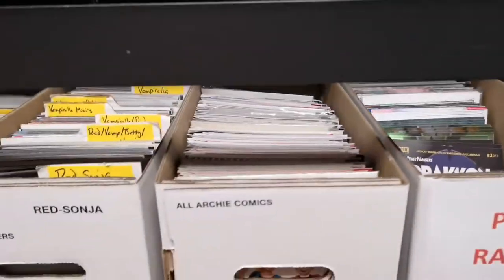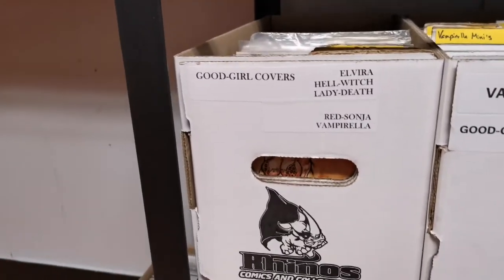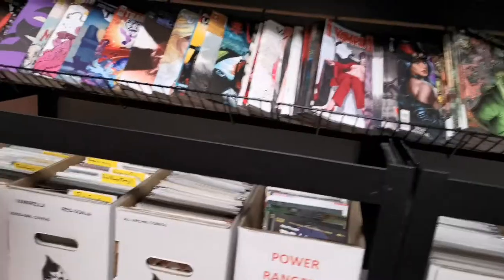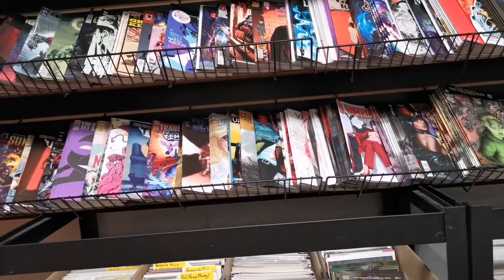And then we even have theme boxes — you got your Power Rangers, your Archie Comics, Vampirella, good girl covers, Red Sonja, Elvira, Hell Witch, Lady Death. This is all from the last year, so you don't have to worry about asking someone to go in the back and get back stock — it's all here, hands ready.